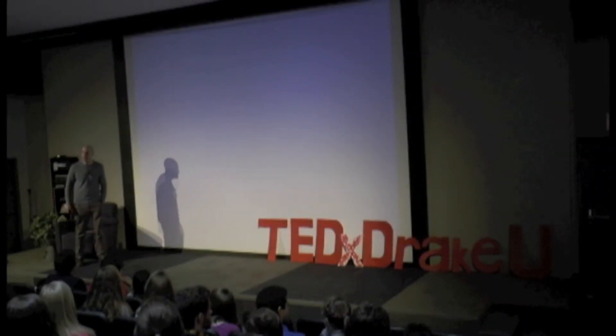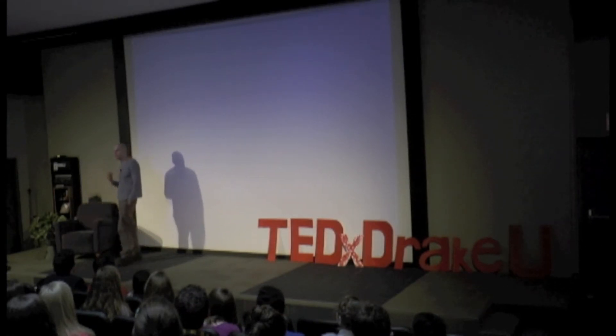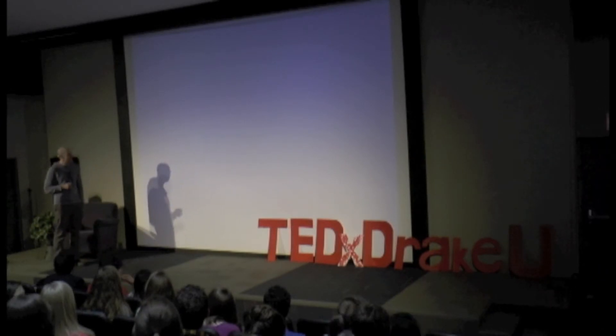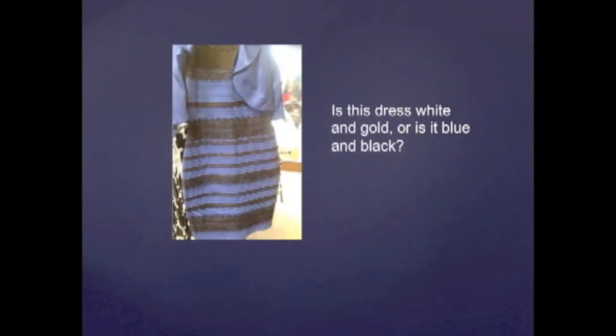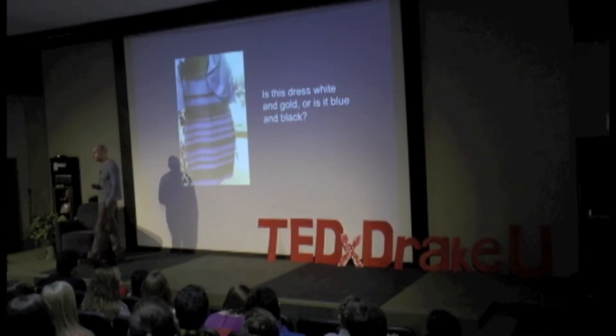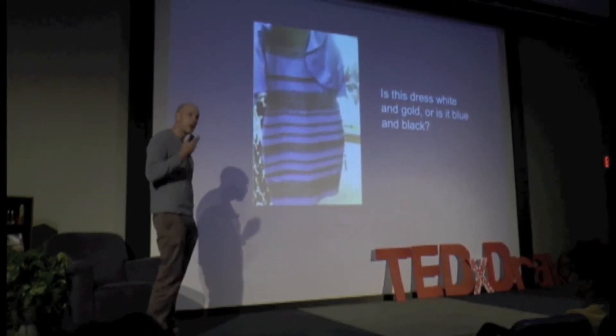I want to start off with talking about the question that's probably caused more barroom fights and broken up more marriages than anything else in recent history. That's this question right here. The dress you're looking at — of course this was making its way on Instagram earlier this year — the question is, is this dress white and gold or is it blue and black?